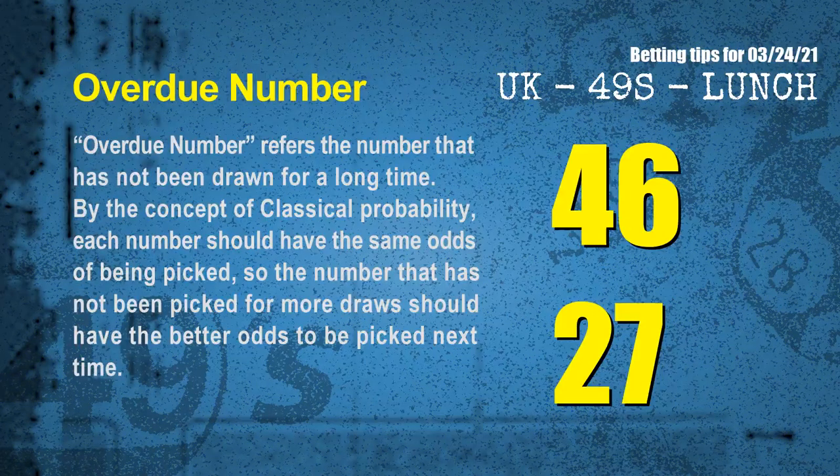The final information is overdue numbers. An overdue number refers to a number that has not been drawn for a long time. Also by classical probability, the number that has not been picked for more draws should have better odds to be picked next time. After counting thousands of results, the most overdue two numbers are 46 and 27.